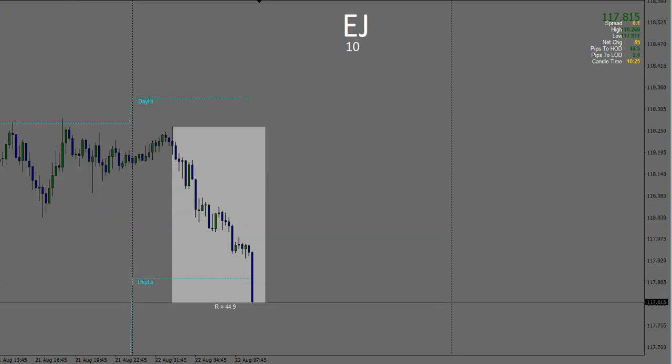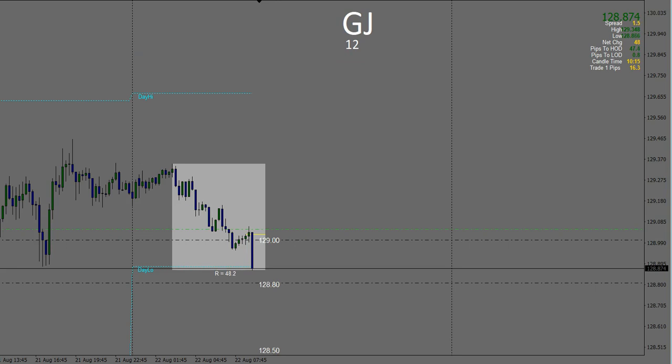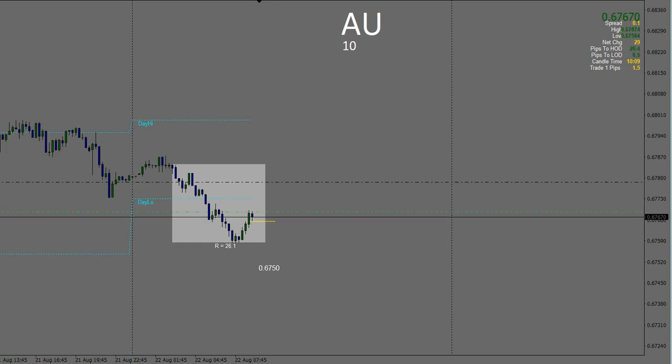Seeing that early weakness in the Pound and in the Euro, moving down nicely. Pound Japanese Yen is moving close to my take profit down there. Also taking the Australian Dollar US Dollar short as it came through an entry point on that previous candle.